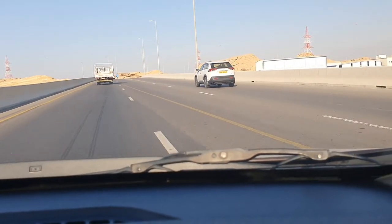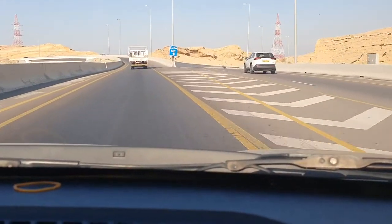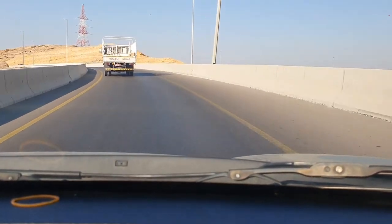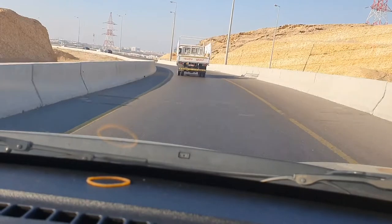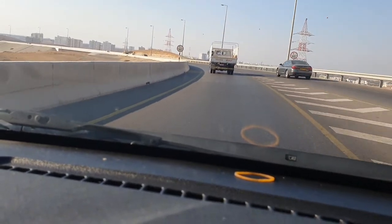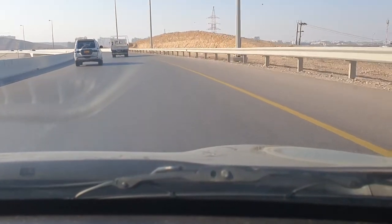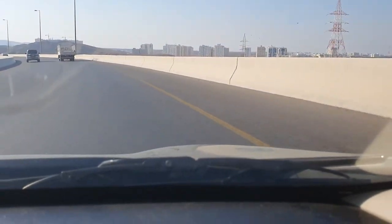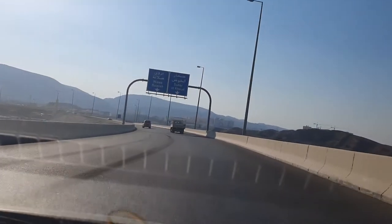Now we are on a flyover. This exit will take you back to the road you were coming from, but we don't need to go back, so we will take the other exit. There will be cars coming from there as well, so you have to join the same street carefully. We are almost there and will be joining the expressway very soon.